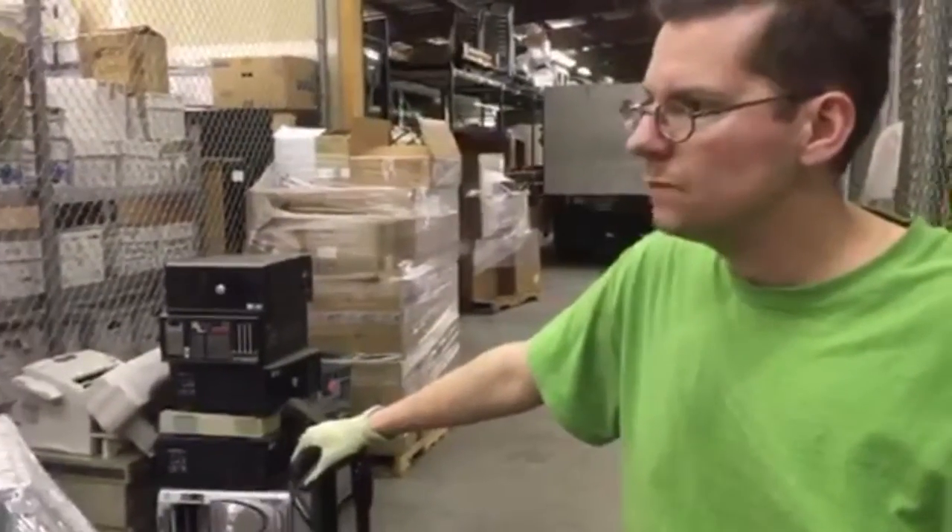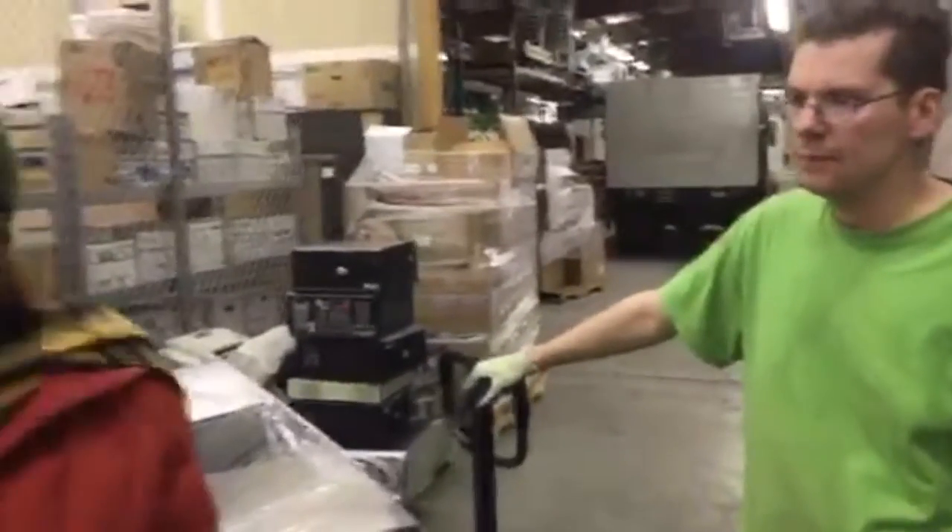Can I drop off kitchen appliances — will you guys take anything? Anything that has a cord or takes batteries. That's awesome.